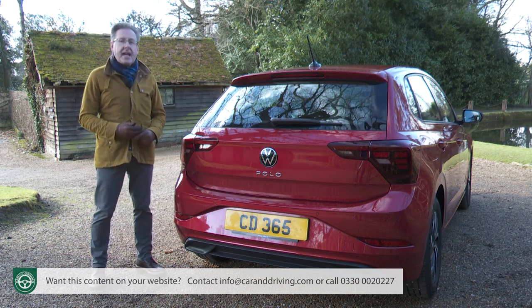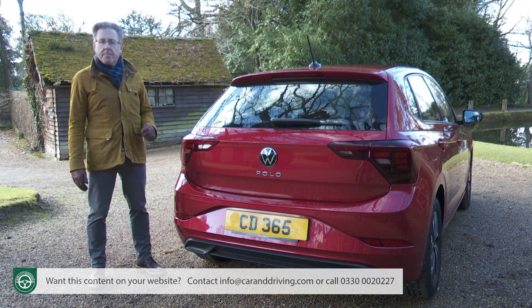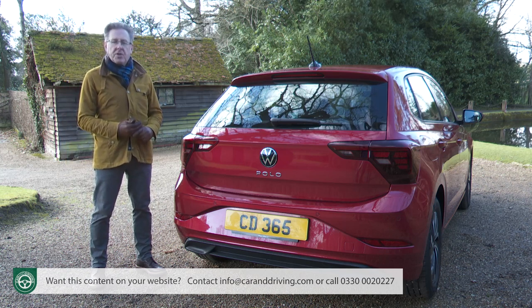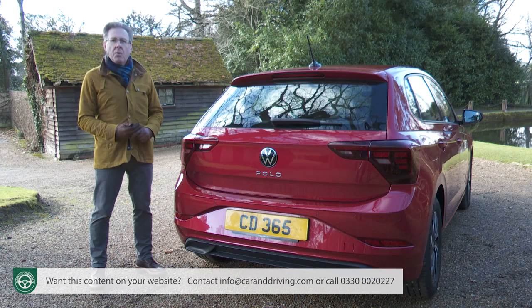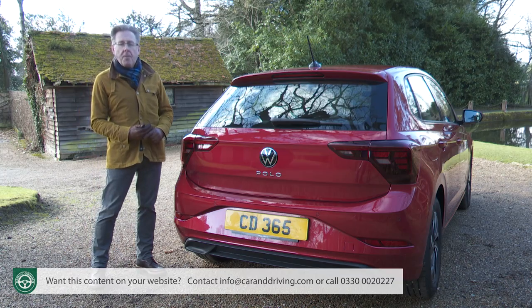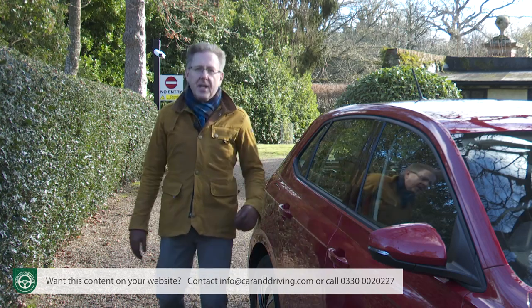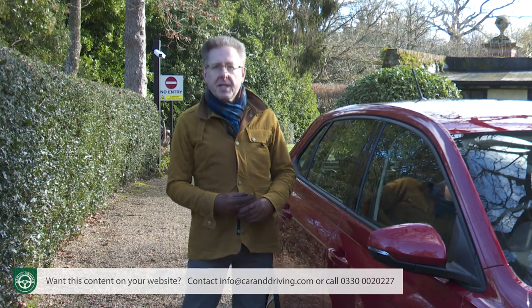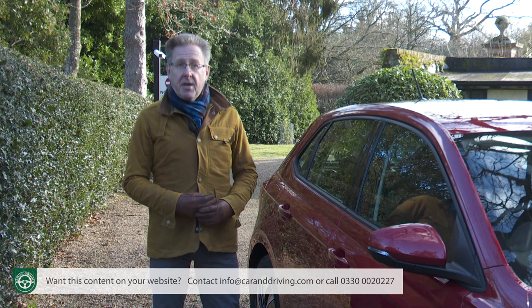What's more important is what you can't see — namely the stiff, light, and sophisticated MQB A0 modular architecture platform this Mark VI Polo sits upon. This is shared not only with other rival Volkswagen Group superminis — SEAT's Ibiza, Skoda's Fabia and Audi's A1 Sportback — but also with two of Volkswagen's smaller SUVs, the T-Cross and the Taigo. A lot of the aesthetic tricks are really targeted at making this car feel as much like its larger Golf stablemate as possible, and you'll certainly be made more aware of that once inside.